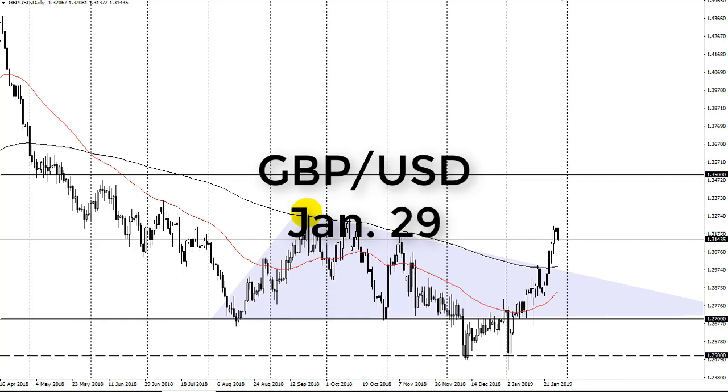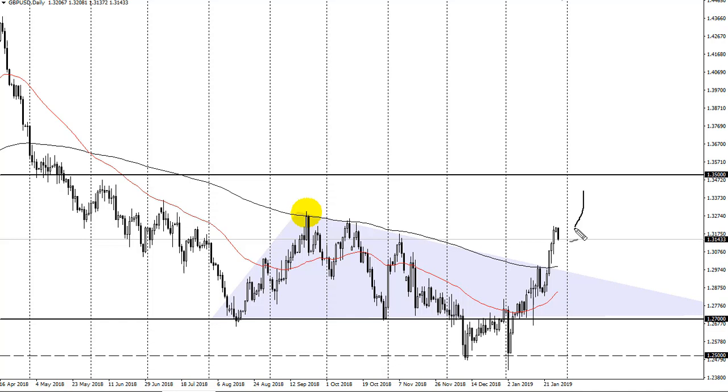From FX Empire, this is Chris taking a look at the British pound U.S. dollar pair. You can see that we are falling on Monday — we're pretty overextended at this point. There's a lot of order flow just above here, and 1.32 has caused some resistance. I don't think this changes much other than you should have the ability to pick up the British pound at lower levels.